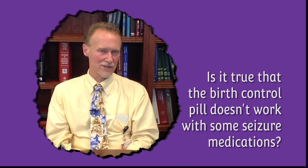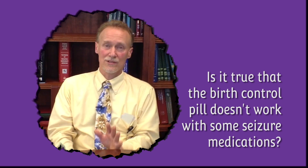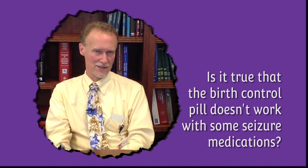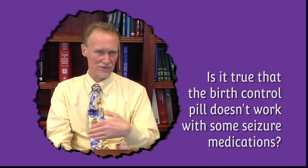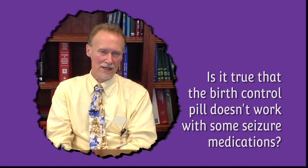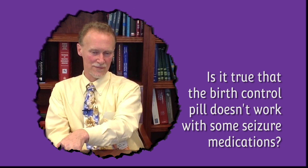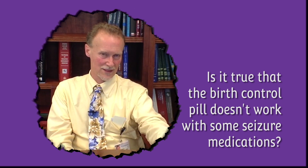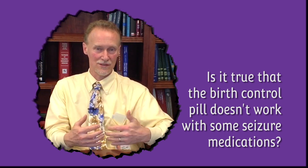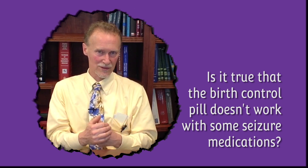The interaction that occurs between estrogen-containing birth control pills and seizure medications is that both are going through the liver to be metabolized — to be processed and gotten rid of. So when the liver sees an anti-seizure medicine and an estrogen-containing birth control pill, it basically revs up.